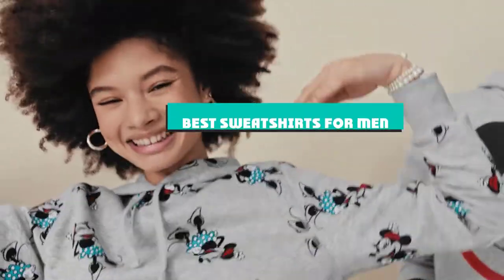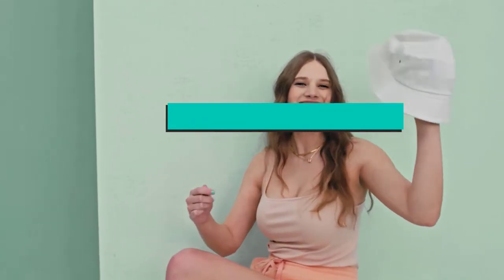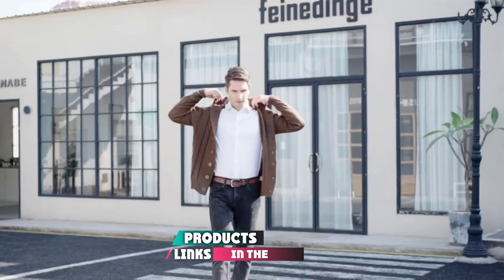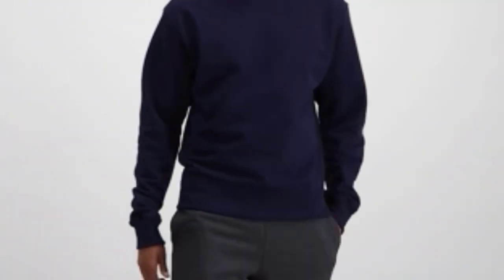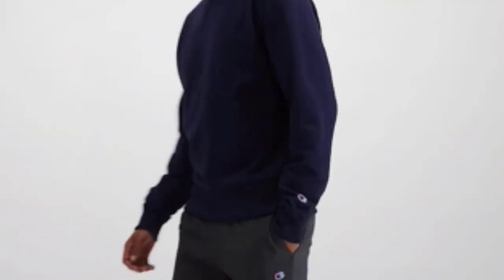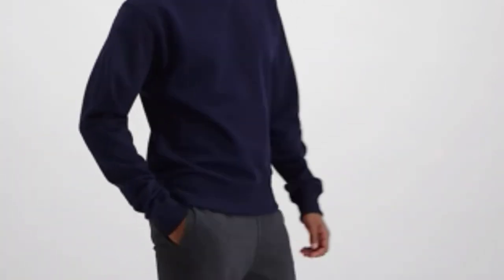If you're looking for the best sweatshirts for men, here's a list you must see. We made this list based on our personal preference and sorted it based on their features, prices, quality, durability, and reputation of the manufacturers and customer feedback. Also, we've included options for every type of customer. So let's get started.